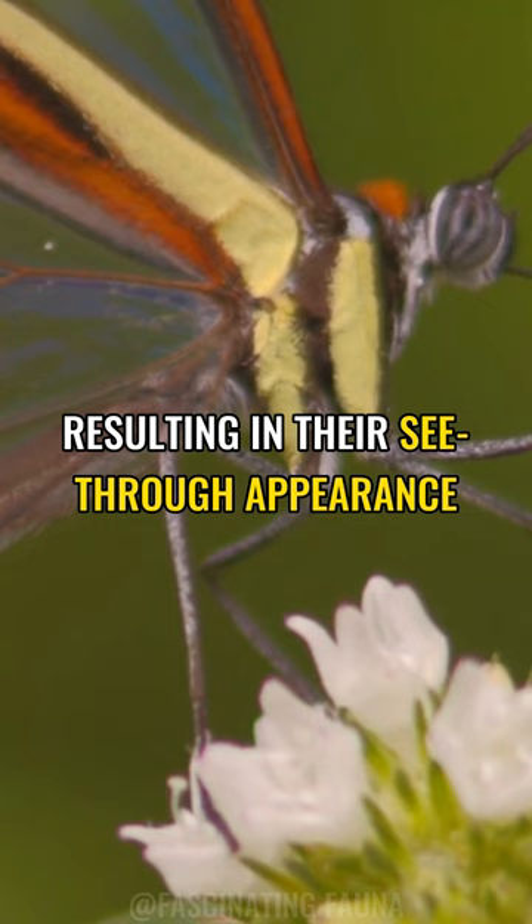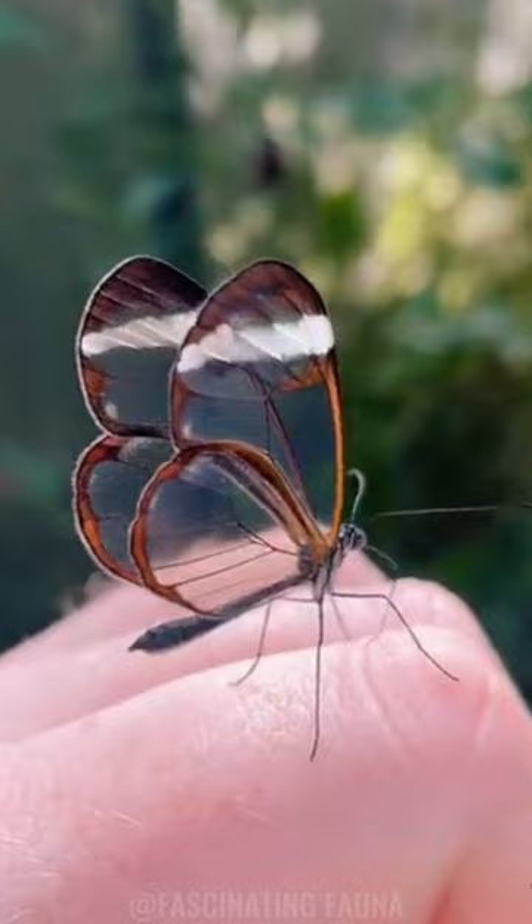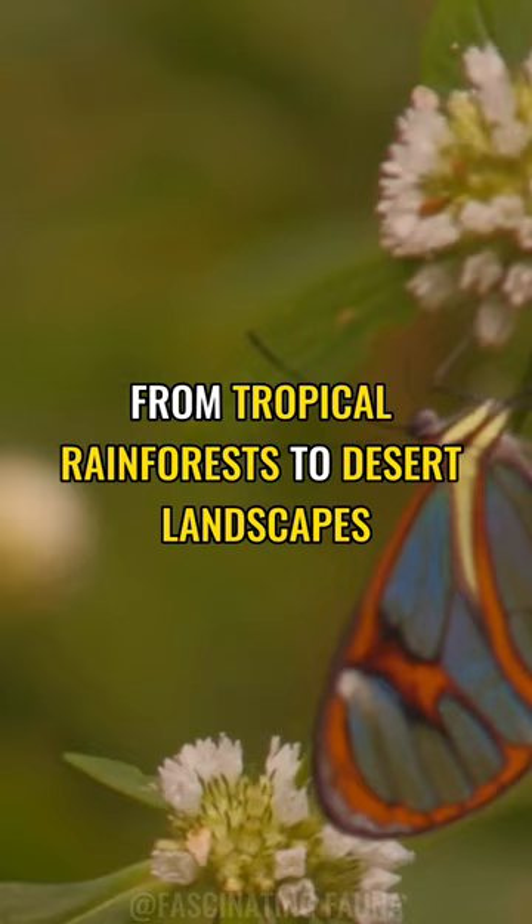This nifty evolutionary trick is to avoid predators, blending in with its surroundings. They're found in Central and South America, from Mexico down to Panama and Colombia. They can fly as high as 2,000 meters and can survive in a wide range of habitats, from tropical rainforests to desert landscapes.